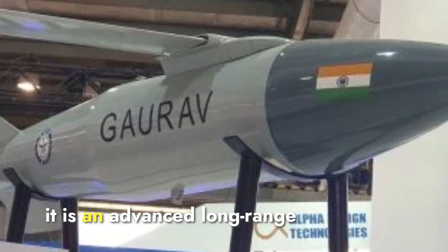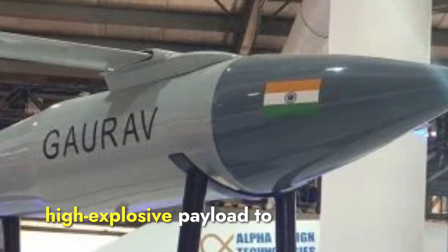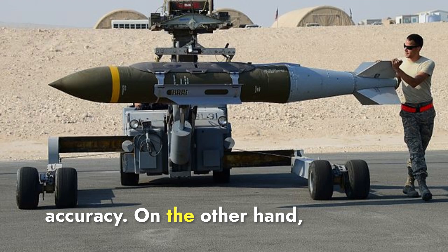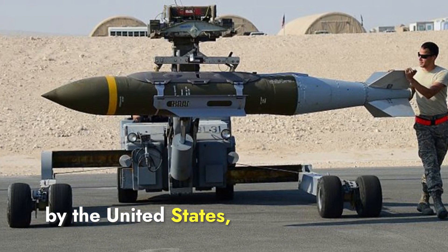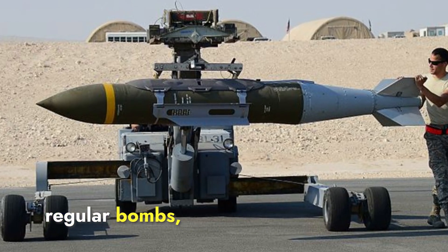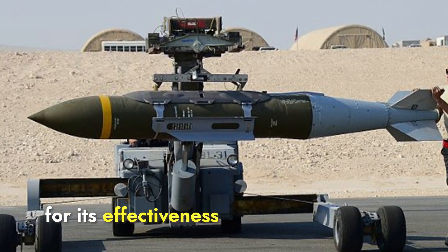The Gharav is an advanced long-range precision-guided munition developed by India, designed to deliver a high-explosive payload to distant targets with high accuracy. On the other hand, the Joint Direct Attack Munition JDOM is a guidance kit developed by the United States. JDOM is not a bomb itself but a kit that attaches to regular bombs, turning them into precision-guided weapons, and has been widely used in conflicts around the world for its effectiveness and reliability.